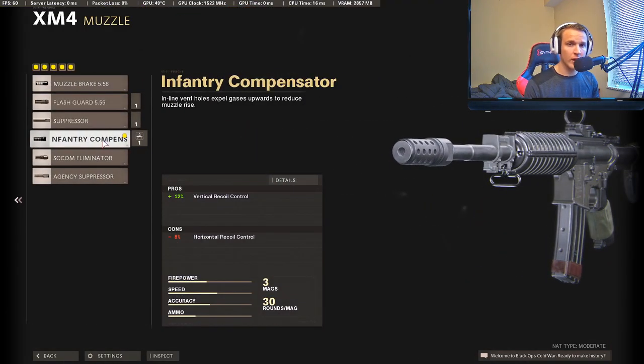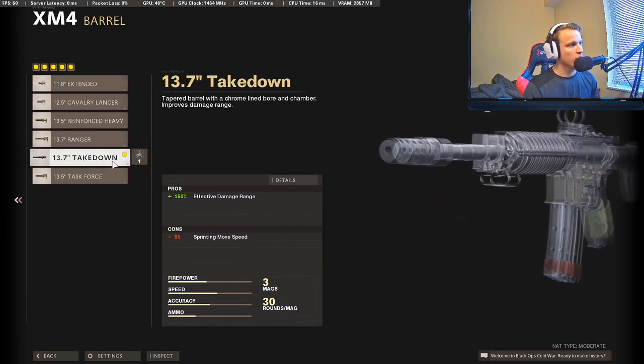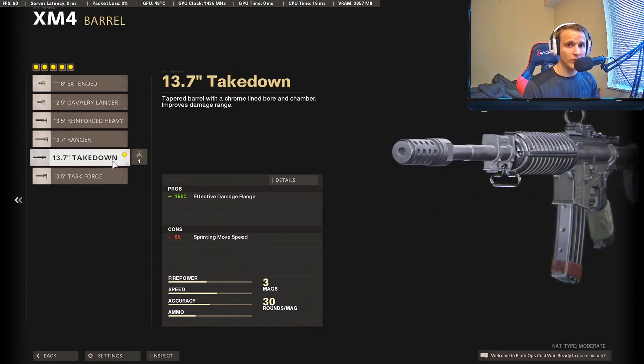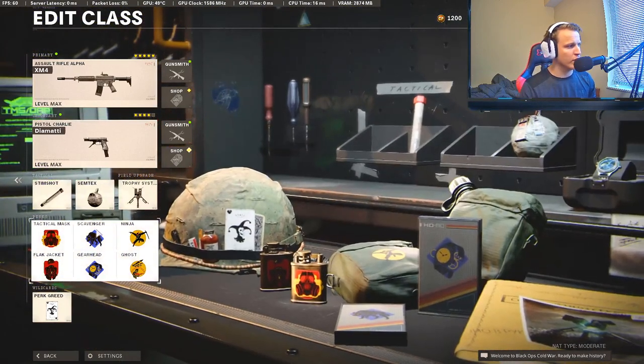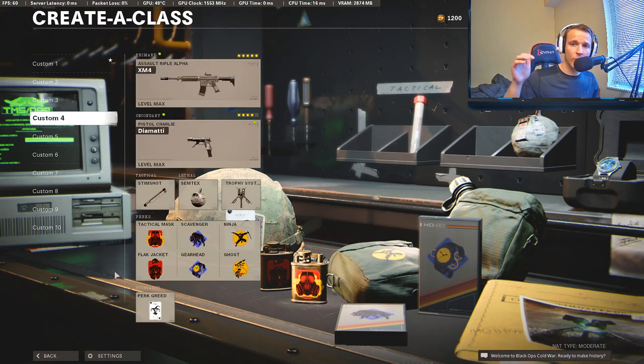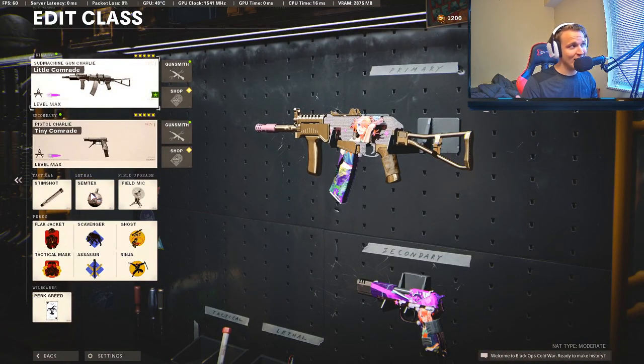For the XM4, it's a pretty standard setup. We're going to be using the Infantry Compensator to cut down vertical recoil, the Takedown barrel for that range increase, and of course the last tape and last stock. The rest of the class is pretty much the same across the board — I use Stim, Semtex, Trophies, and I usually try to run Perk Greed. I rank the XM4 at number four; it's just more usable in different situations than the Krig.